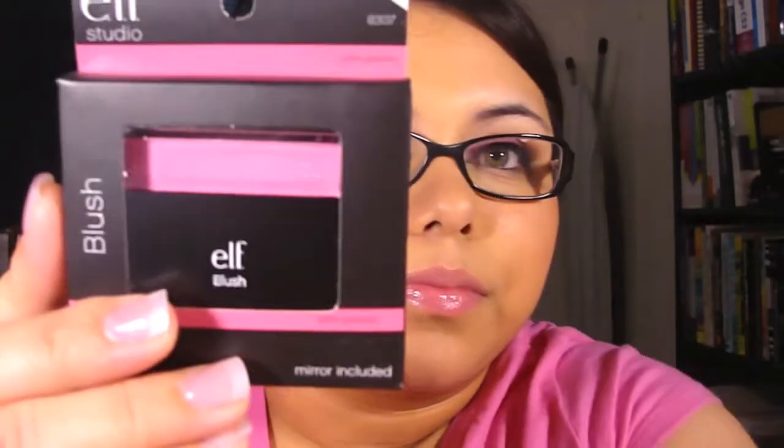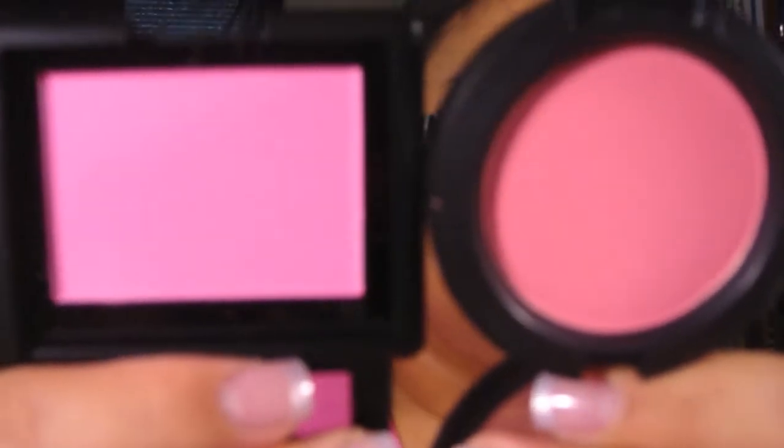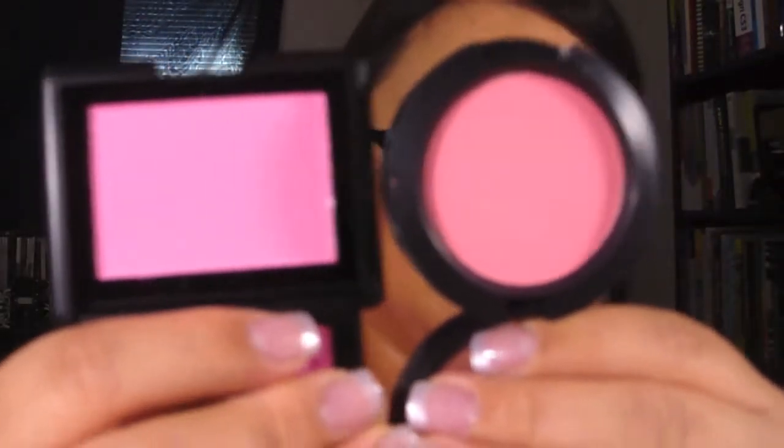First from the studio line I'll start with the blushers. I got one in Pink Passion — most of you know the packaging comes with a little film. It kind of reminds me of Pink Swoon by MAC. Let me show them side by side — they look similar. Very pretty color.